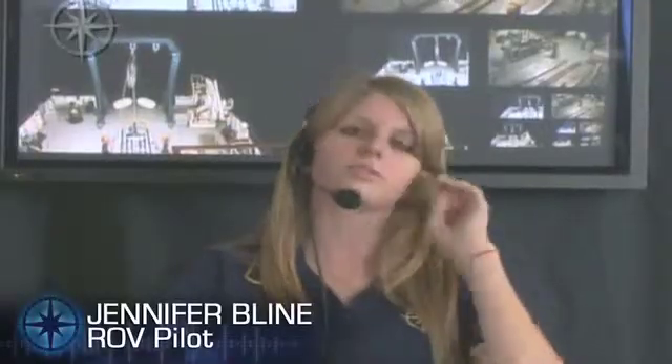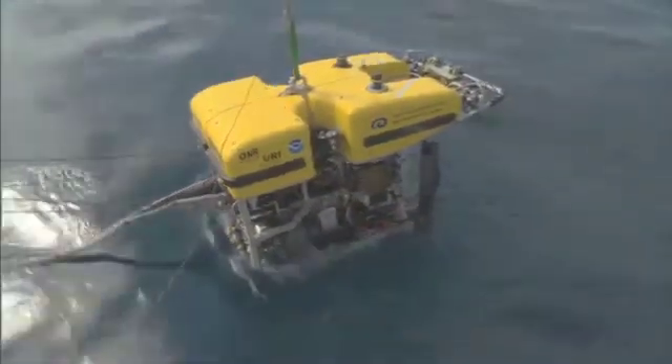Well, before we start a dive, we have to go through a series of pre-dive steps to ensure that both the vehicles are all set and ready to go and that we'll have no problems during the dive. When you get into the van, you first have to get the vehicles in the water and then you just start descending until you reach the bottom.